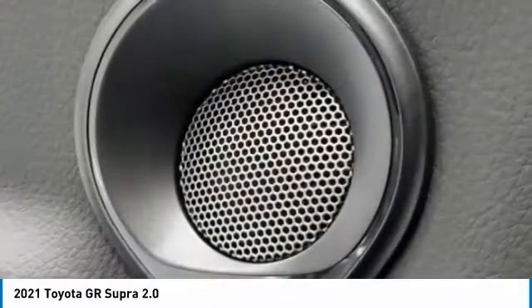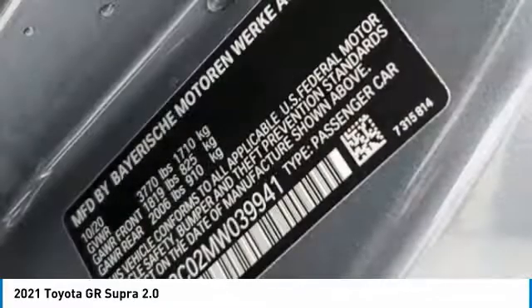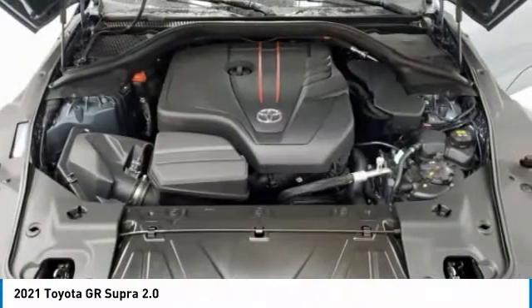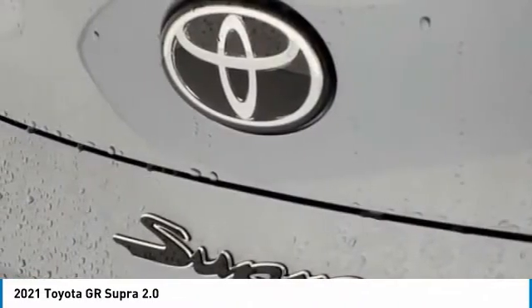Here are some of this vehicle's great options: electronic stability control, brake assist, traction control, remote keyless entry, fog lights, speed control, four-wheel disc brakes, rear window defroster, security system, low tire pressure warning.